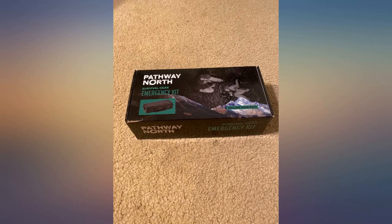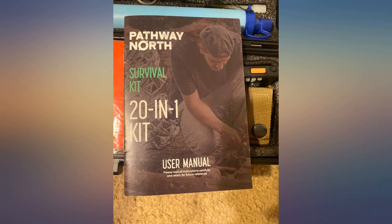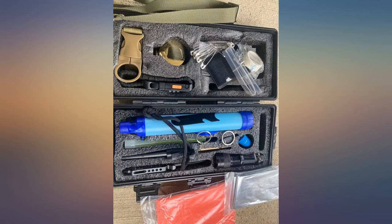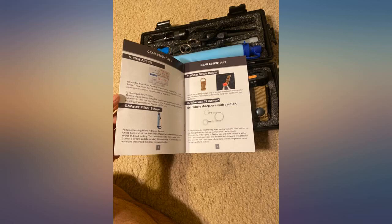Great product. Bought this as a Christmas present. He was very excited about everything inside it and was planning on keeping it in his vehicle. Wish the container was a little wider to hold the objects and feel more complete once opening the container.